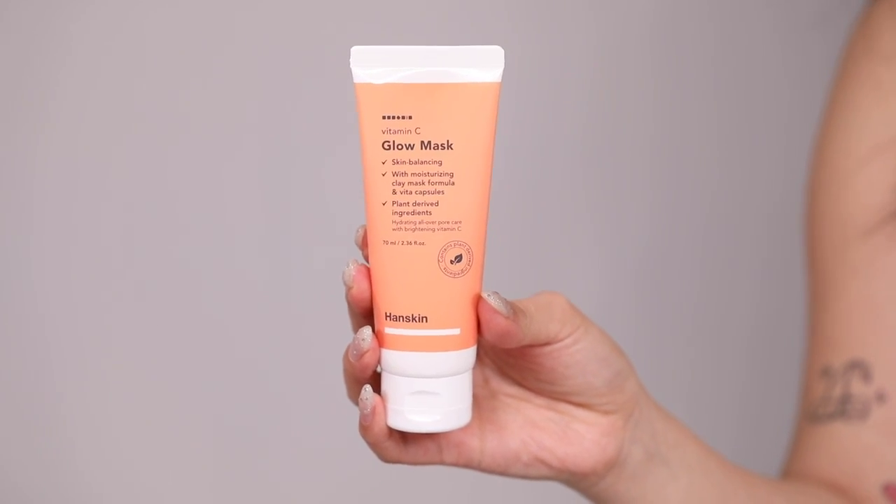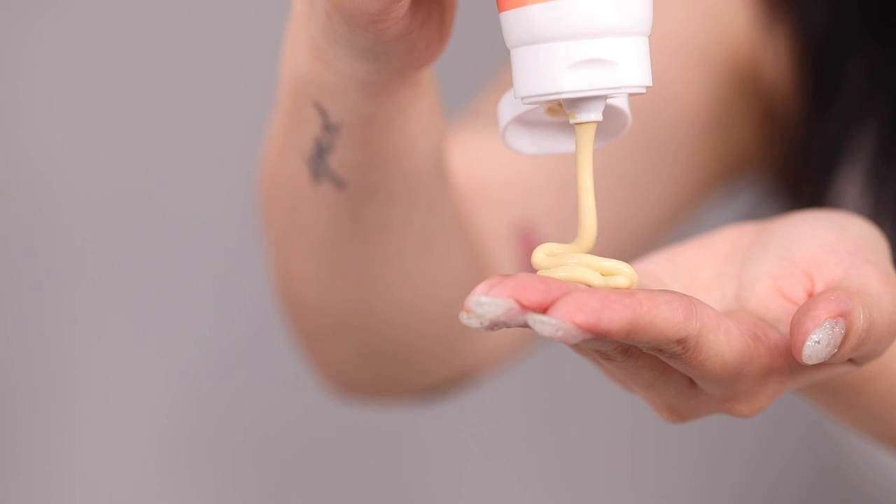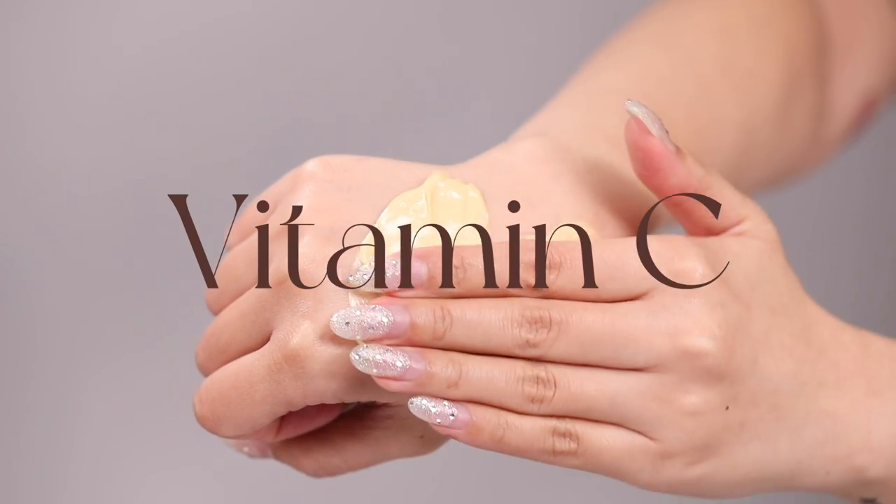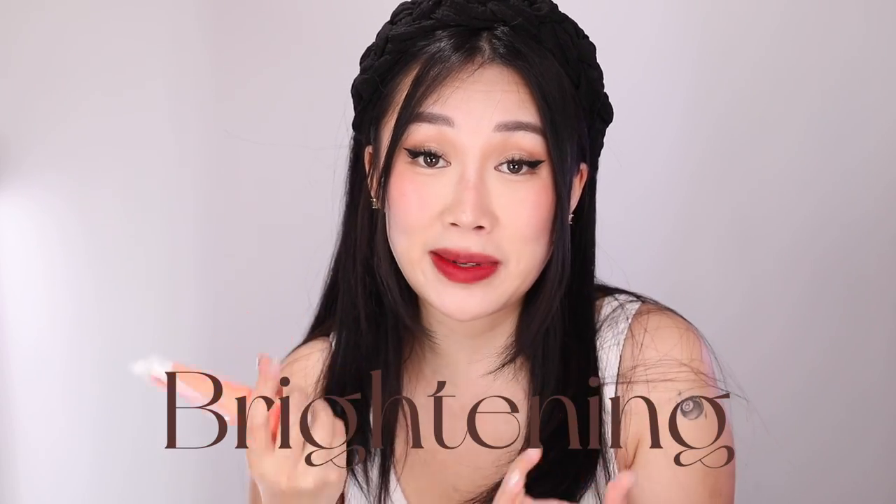Which is why my first product in the box is the Hanskin Vitamin C Glow Mask — this is a four-in-one product. It helps suck out all the impurities in your pores, it has vitamin C to help brighten your hyperpigmentation, it is a cleanser, and it is a soother.